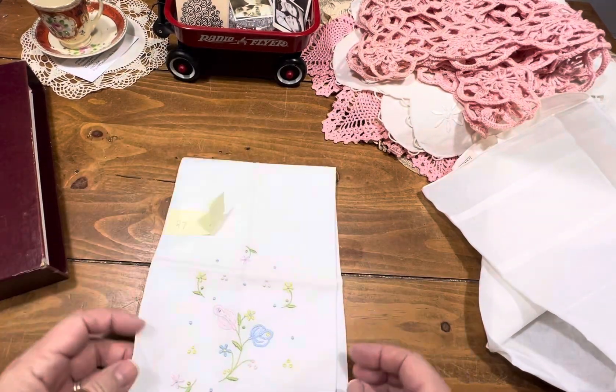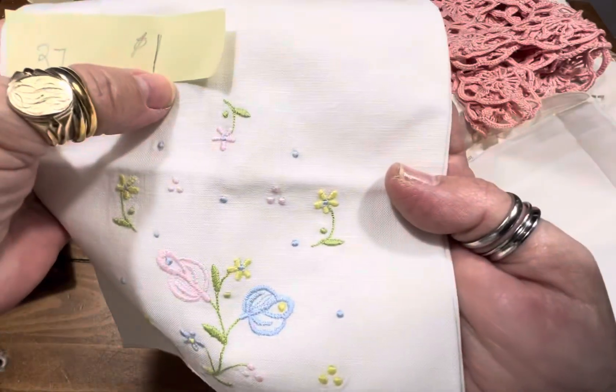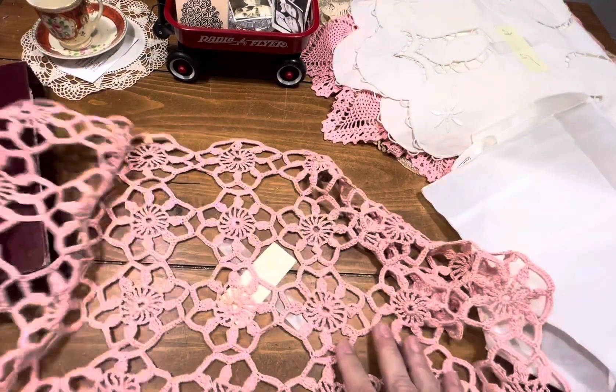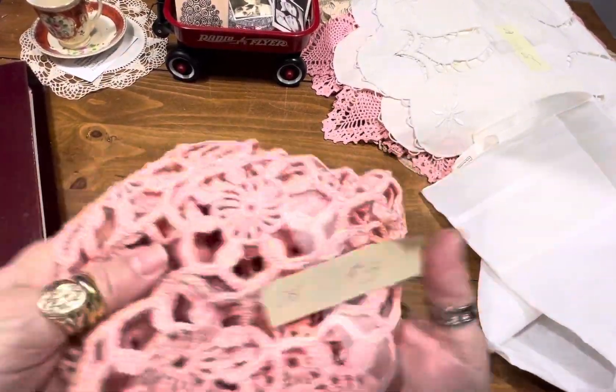Item 27 is a hand towel, fingertip towel — how pretty and delicate. She's a dollar. Then we have a really pretty runner in pink with all these great doilies on them. Number 28, she is three dollars.